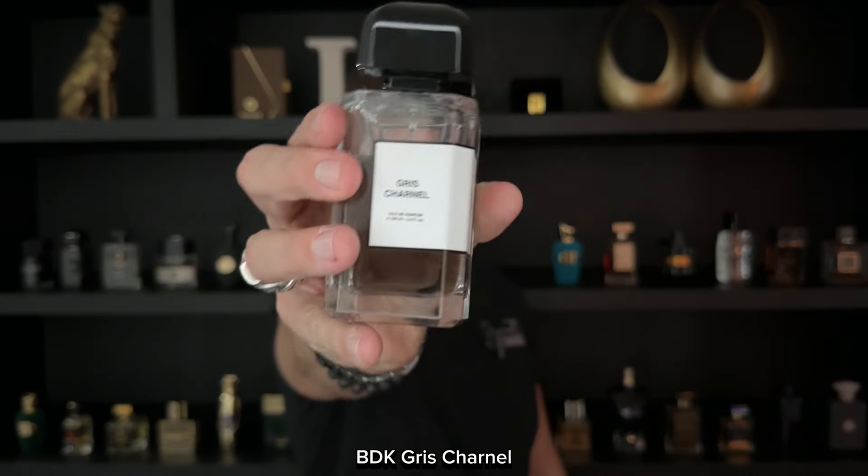It's just super sexy — I think this smells amazing on women. The performance is decent: about 6 to 8 hours on skin for the EDP. The extrait version is a lot stronger at 30% concentration — more masculine in my opinion, but a lot of women in the fragrance community wear that one as well, and it lasts 12-plus hours. This EDP is perfect on women. Make sure to check this one out: Gris Charnel by BDK.